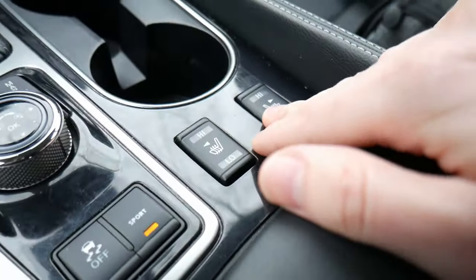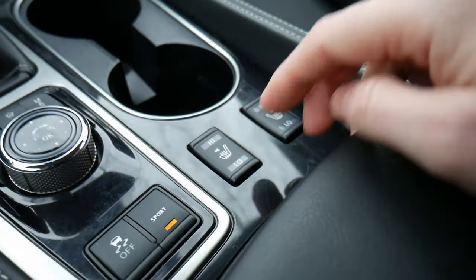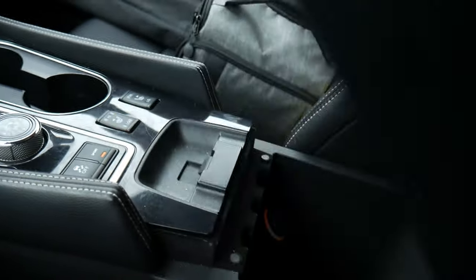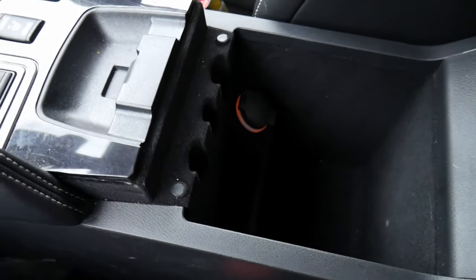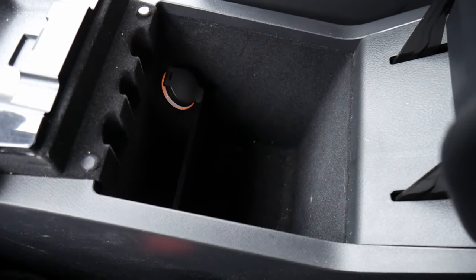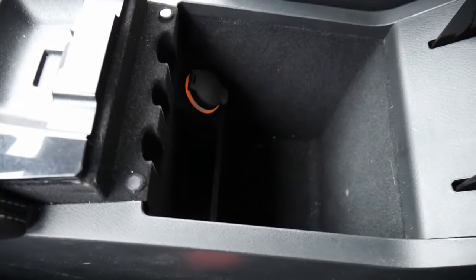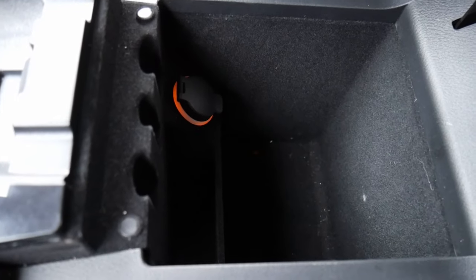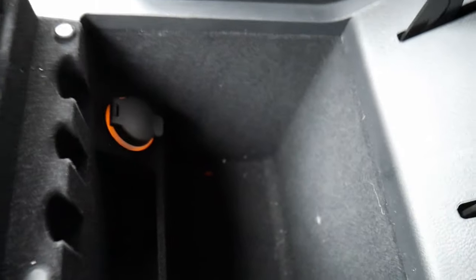Next to that, we have heated seat controls with high and low settings, and then a pretty large center armrest with a nice-sized storage area inside and a power port — but no USB ports down there. You do get a felt lining which feels nice, but it's already accumulating some dirt.